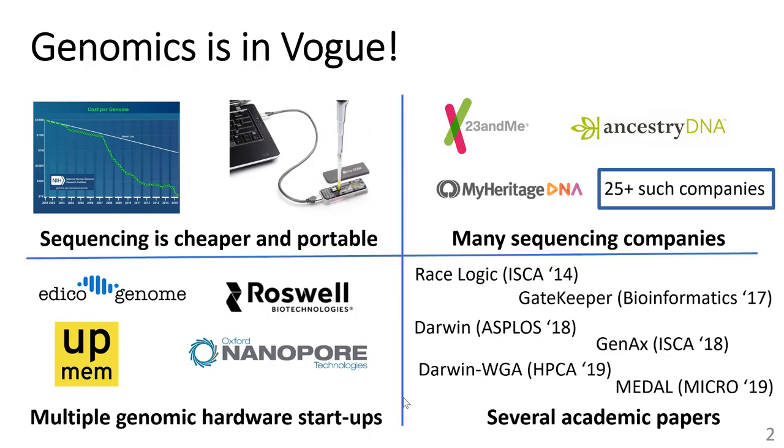Genomics is an important workload today because of several factors. Sequencing is cheaper and portable. Numerous genome sequencing companies are emerging. Hardware startups are working on accelerators for the genomic software stack, and the architecture community has responded by publishing several recent papers.